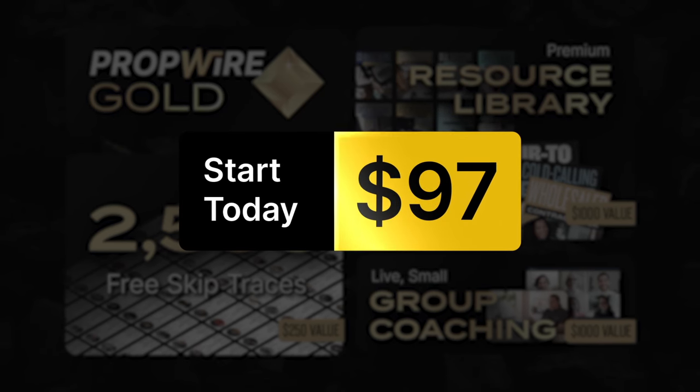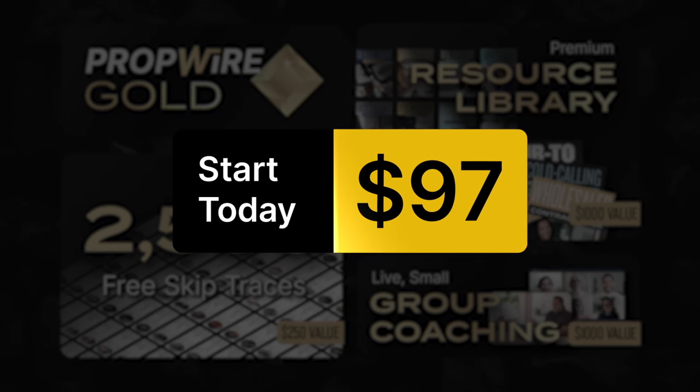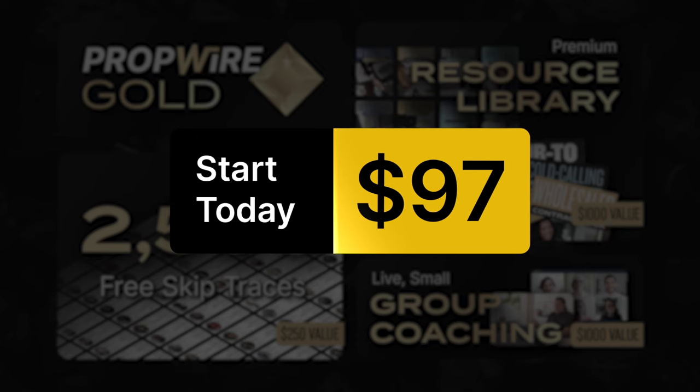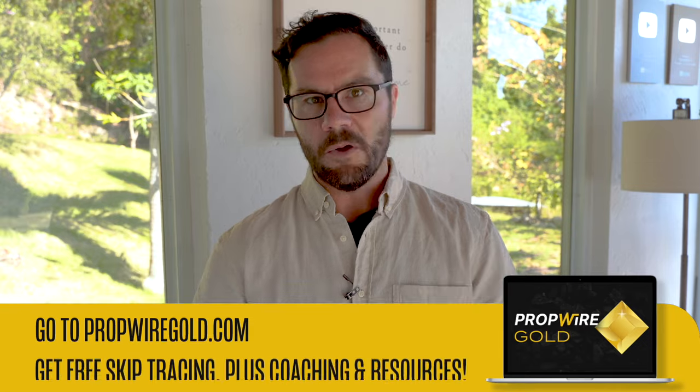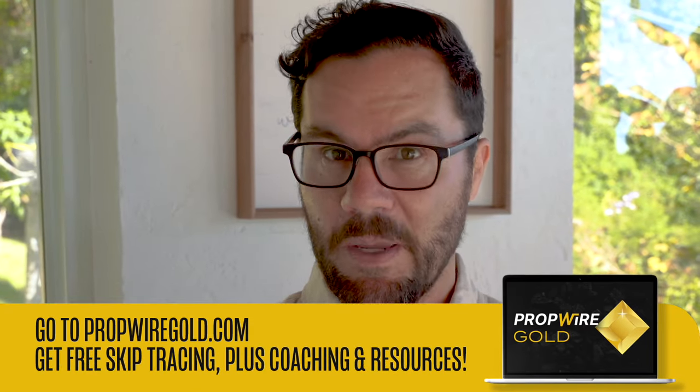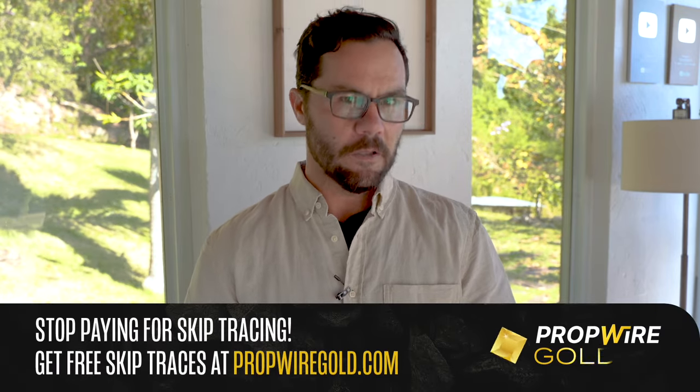If you do cancel, you'll be downgraded to a free PropWire Basic account, which still includes unlimited free property data and unlimited free downloads, plus comps and all the analytics you need for property research. So to get started, click the button below. After you enter your information on the next page, you'll be accepted as a gold member. But you must hurry — we limit the number of people on the weekly coaching calls to keep them exclusive, so we can only accept a limited number of gold members at any time. If you're watching this video, spots are still available, but you need to act fast. If you wait and come back to this page later, PropWire Gold could be closed.